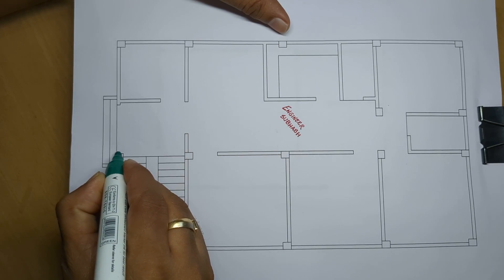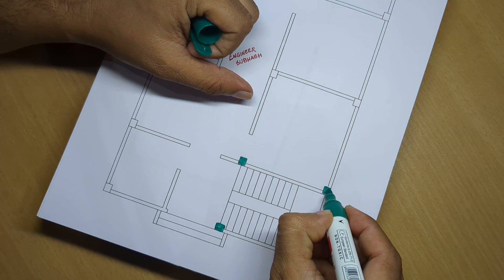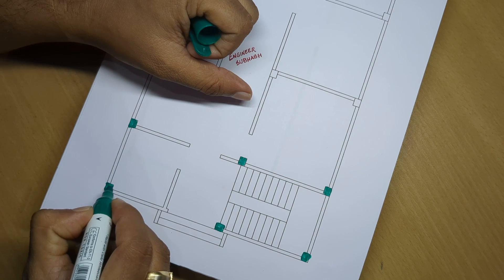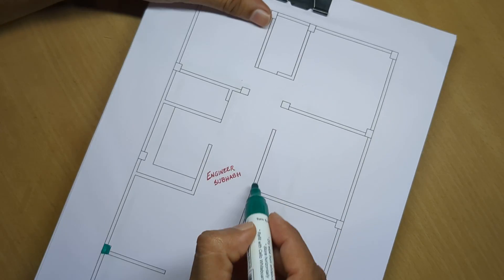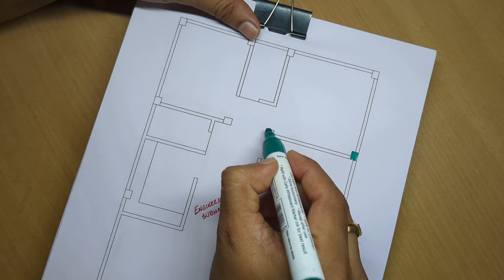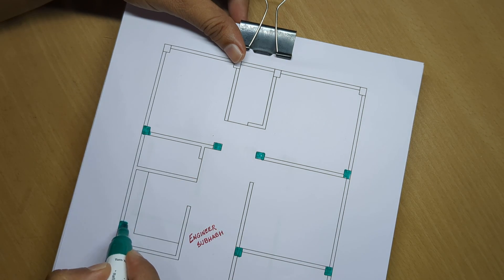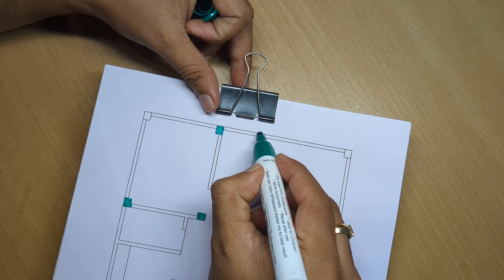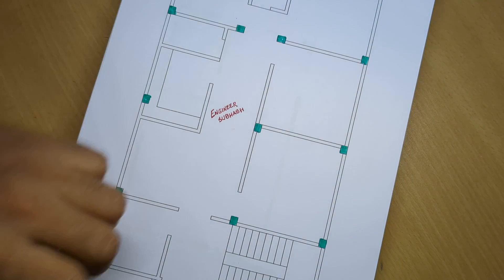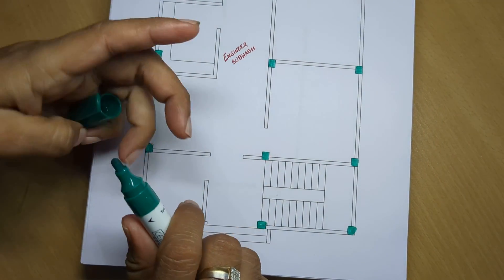4 BHK house plan. This is a 4-bedroom plan with 4 columns — 10 by 12 inch columns — on 4 sides of the rooms. The plan includes 4 bedrooms, 2 bathrooms and a latrine, 1 kitchen, 1 pooja room combined with a god room and stair room, and a drawing-cum-dining room.